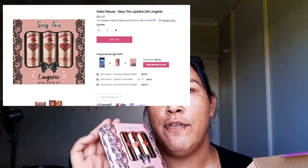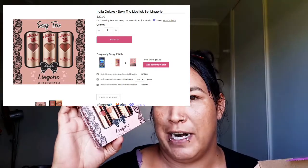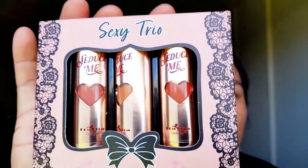I don't know what's in here but we're going to have a look. Oh nice — lucky, because I was going to buy these. This is the Sexy Trio Lingerie Satin Lipstick Set. It's a deluxe item, it is vegan and cruelty-free. They're lovely — I think there were like four or five of these. I know that these are about $20 for the pack of three, so very happy with that. They are a nude look.